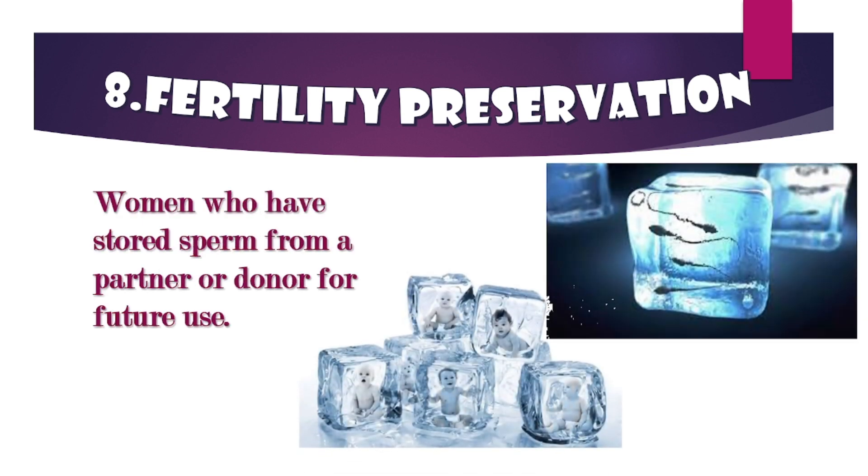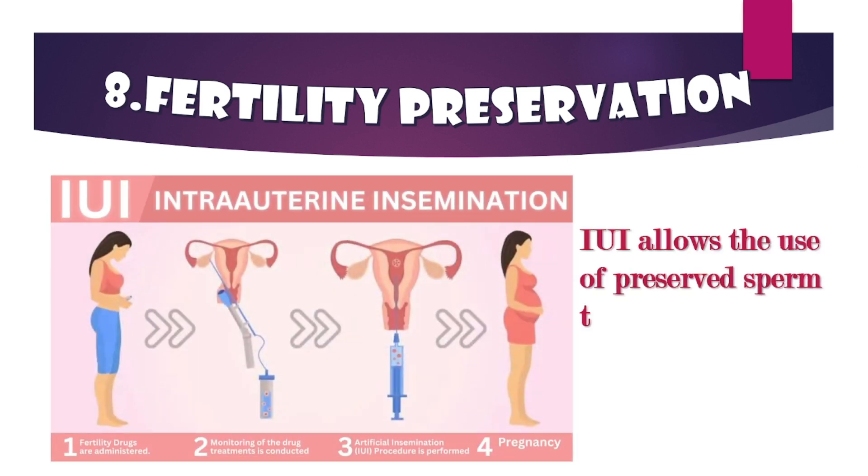Fertility preservation: women who have stored sperm from a partner or donor for future use — IUI allows the use of preserved sperm to achieve pregnancy. Thanks for watching and best of luck on your fertility journey. Don't forget to like, share, and subscribe for more helpful content. Until next time, take care.